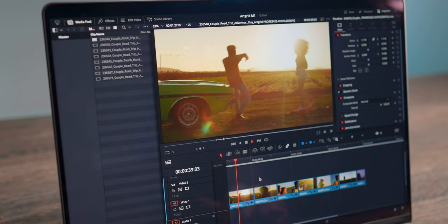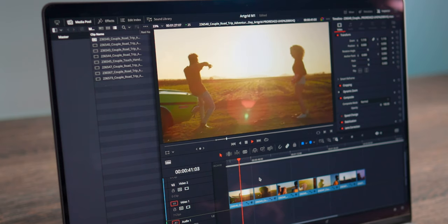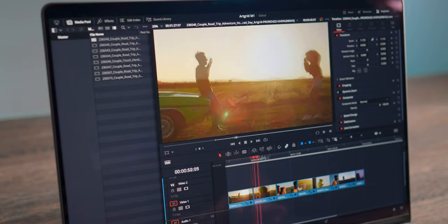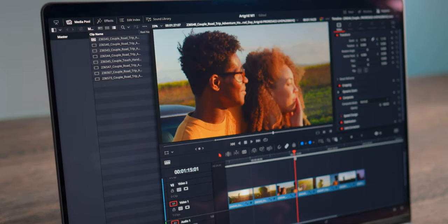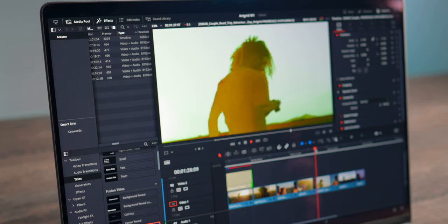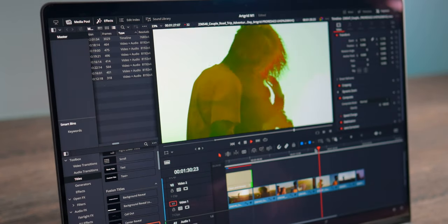What about 8K footage? With 8K ProRes footage downloaded from Artgrid, when you play back just the footage with no effects or color grading, there are almost no lags. But as soon as you start adding color grading or effects, it instantly becomes unusable and really hard to work with.